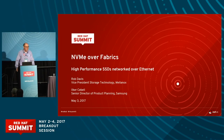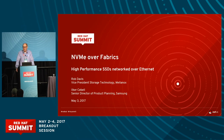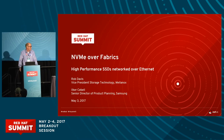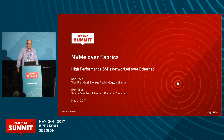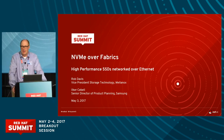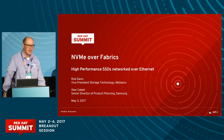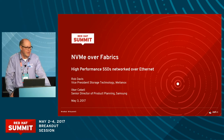Good afternoon, everybody. My name is Rob Davis and my co-presenter is Elker Cervelli. I'm from Mellanox and I will be talking about the network side of NVMe over Fabrics. Elker is from Samsung and he'll be talking about the storage side of NVMe over Fabrics.